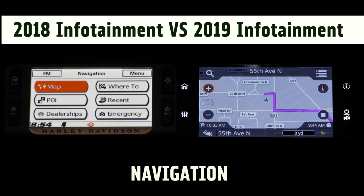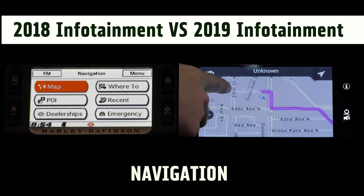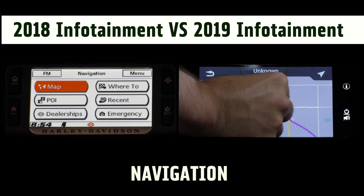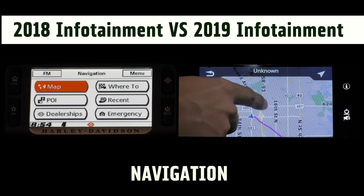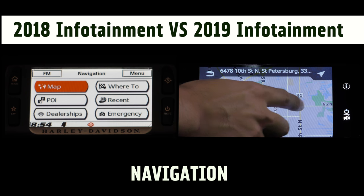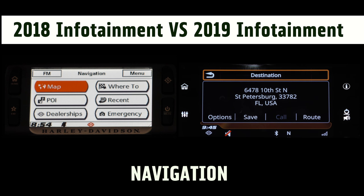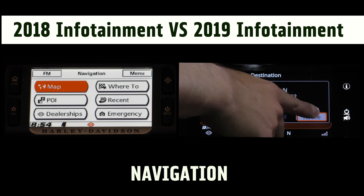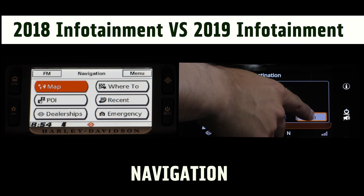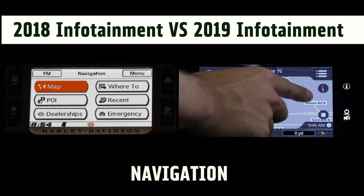The new system's navigation is all touch responsive, so you move your finger around to see the area surrounding you. You can pinch your fingers to zoom in and out, and then you can click on a random place, hit the arrow in the top right, it'll give you the address, and press route. Then press go and it'll give you the closest route to where you've pushed.